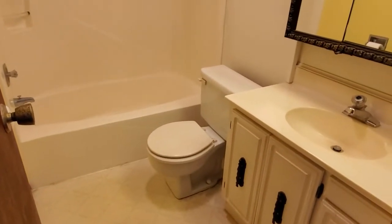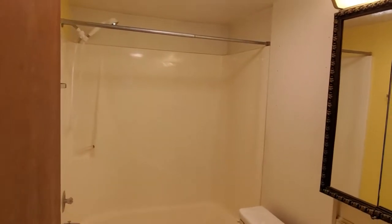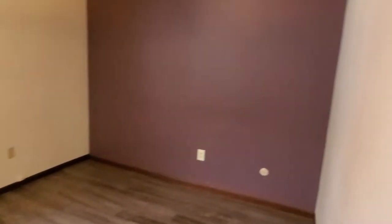Here we have the full bath — shower/tub combo and a ventilation fan.